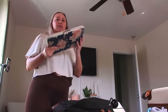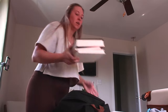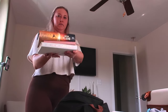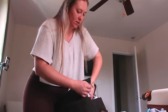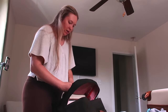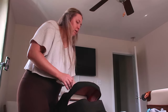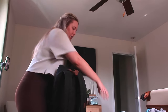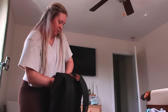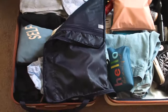Carry-on stuff: laptop and charger, all the books, AirPods, reading light, bookmark — that's all going in the pocket. Portable charger, water bottle. I actually have more space than I thought, but here's everything.